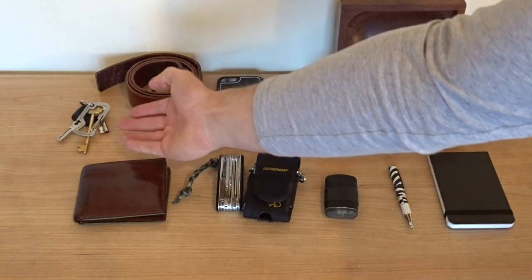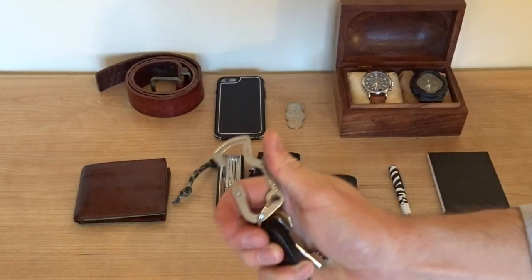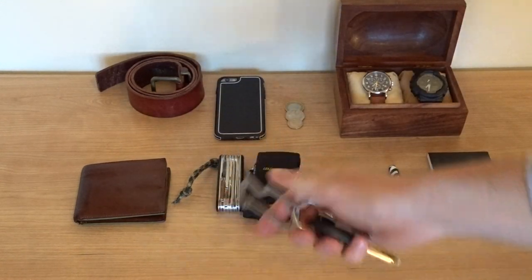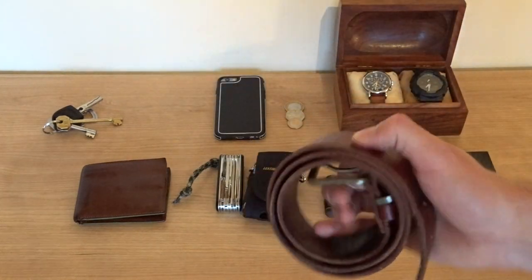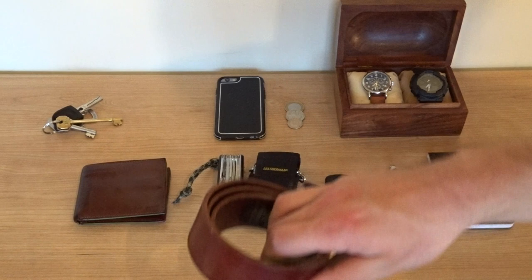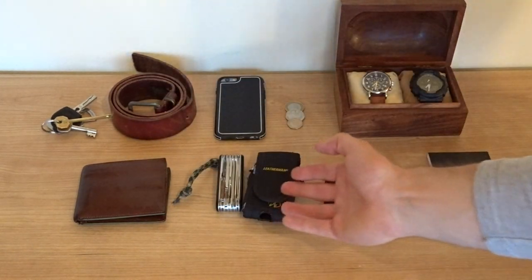Over here we've got our keys. On there I use a Leatherman Carabiner bottle opener. We have a decent quality belt — this one's by Ted Baker. It's very helpful just putting your equipment on, especially the knife.